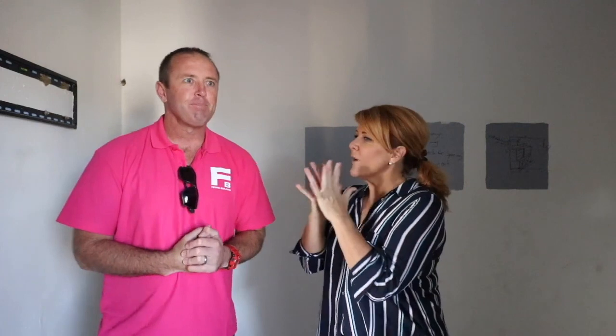We're in room three now and I haven't told you yet, but this isn't going to be a bedroom — this is going to be a design studio. A design studio. For me.